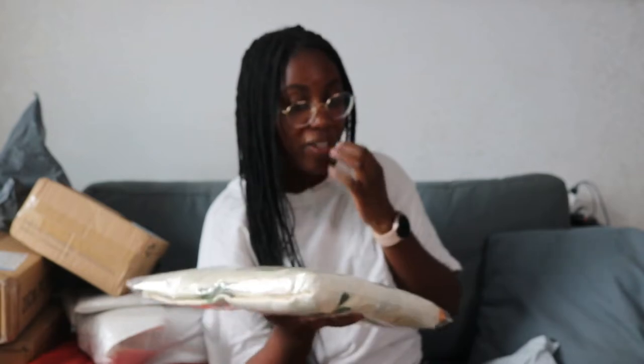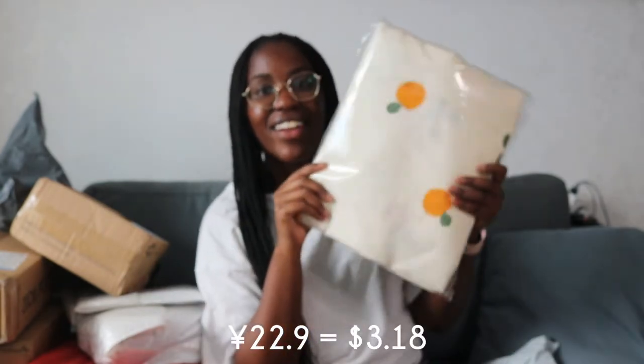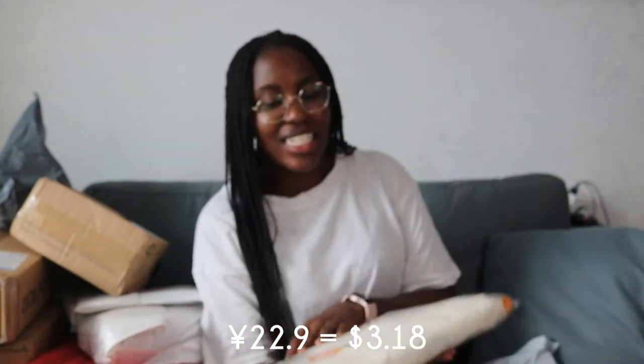I think this is a towel — I am incorrect. This is part of a sheet set that I got. It's a very cute orange. It's kind of summery, which I thought about — do I really want summery things? It's about to be fall. But then I thought orange is technically a fall color, so we're just going to go with that.